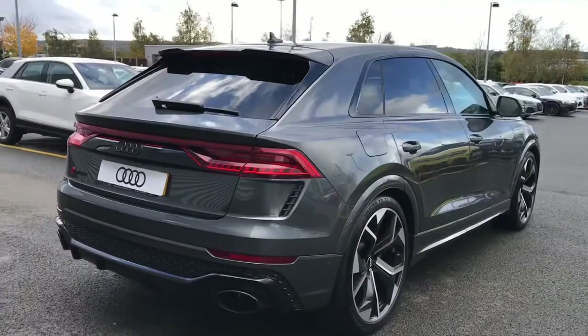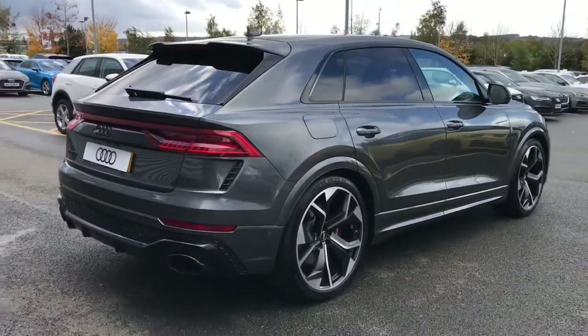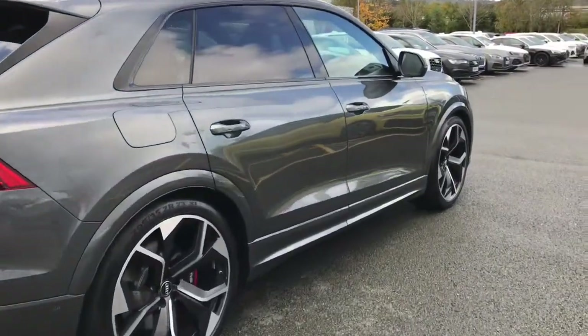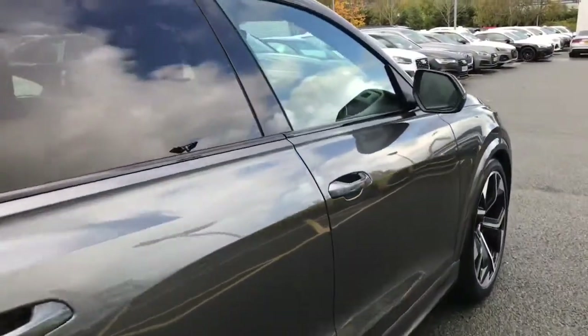The vehicle also features hill hold assist, pre-sense to the rear of the vehicle, adaptive cruise control with speed limiter, and the swerve assist and turn assist systems.